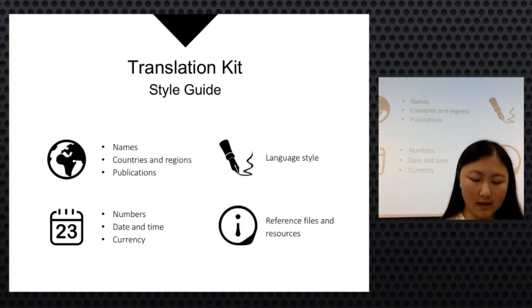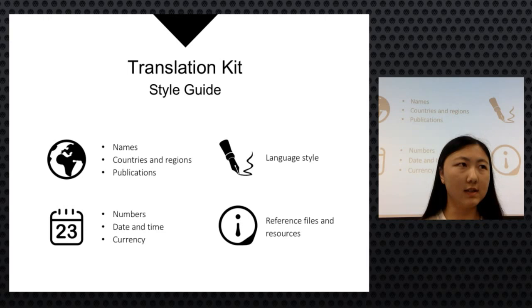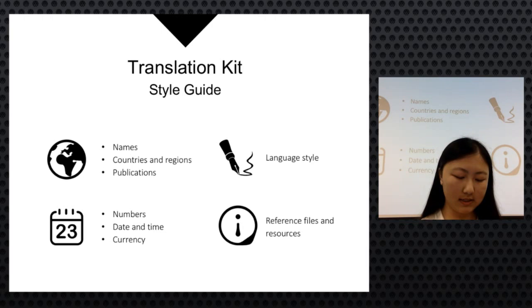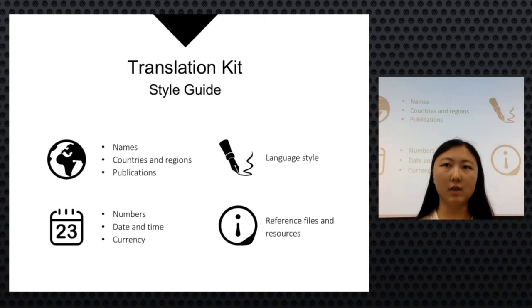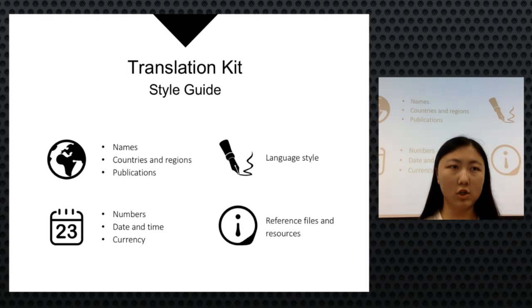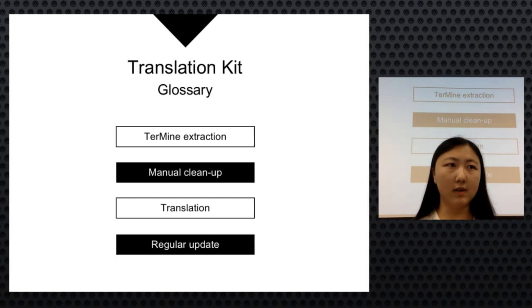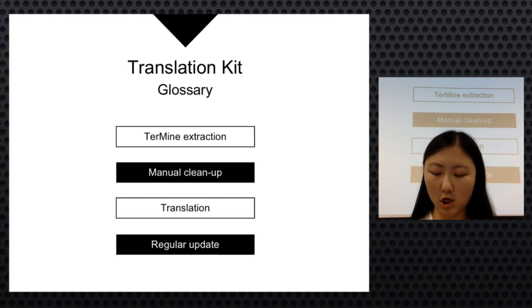The style guide covered general language conventions such as time formats. A challenge arose when translators encountered new situations not covered in the guide, such as how to translate romanized Chinese names back into Chinese. The guide was updated during the project, but some translators didn't refer to the updated version, causing consistency issues. For the glossary, they used Termine to extract frequently repeated terms; a lesson learned was that translators should be told in advance to update the glossary regularly.